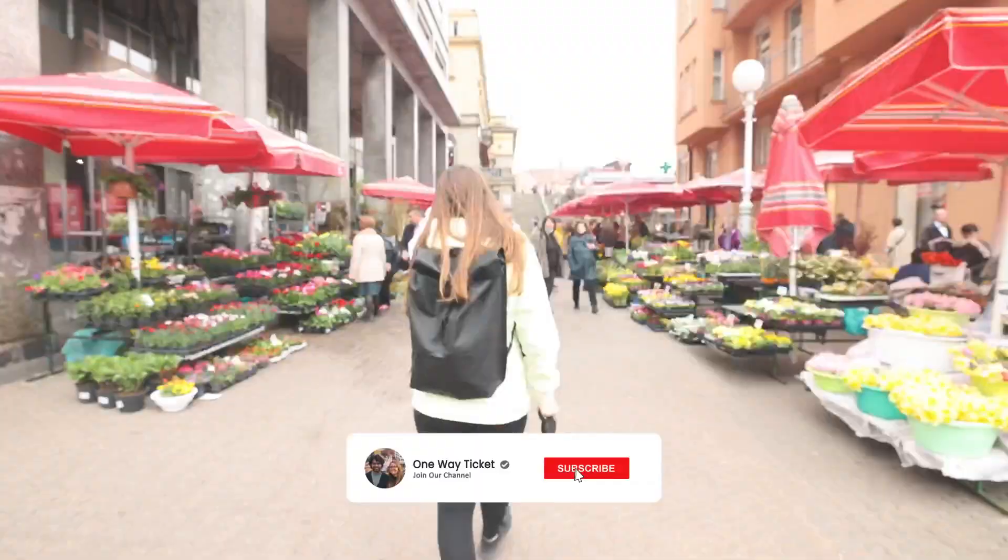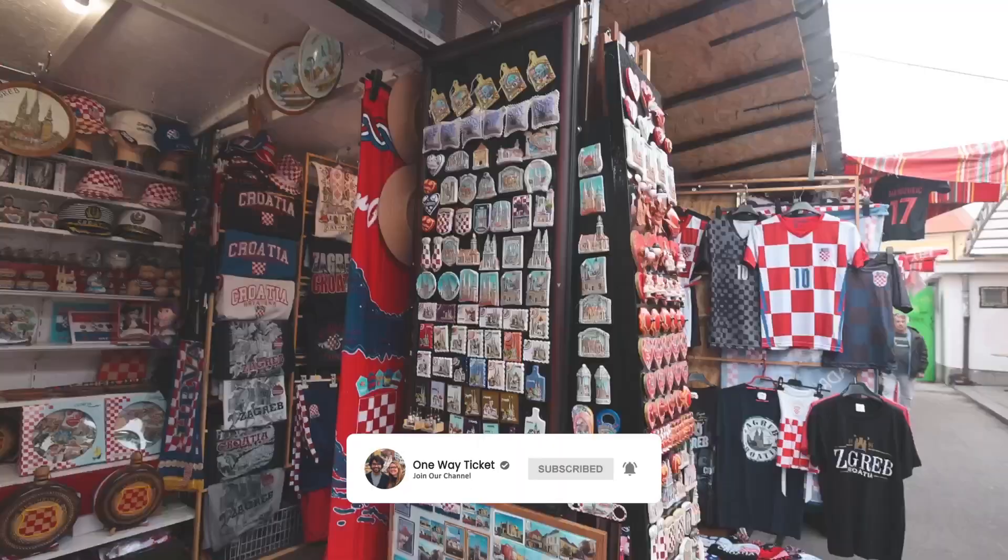Good morning everyone, we are in Zagreb, Croatia. In our last vlog we took you on a Zagreb food tour, and today we're going to be taking you on a walking tour of this wonderful city to show you the best sights.